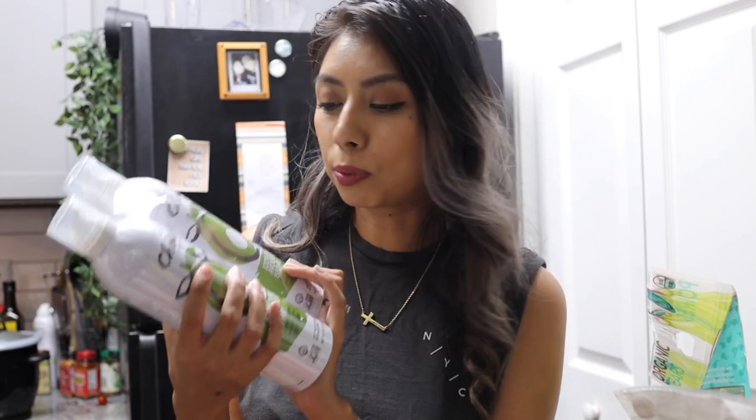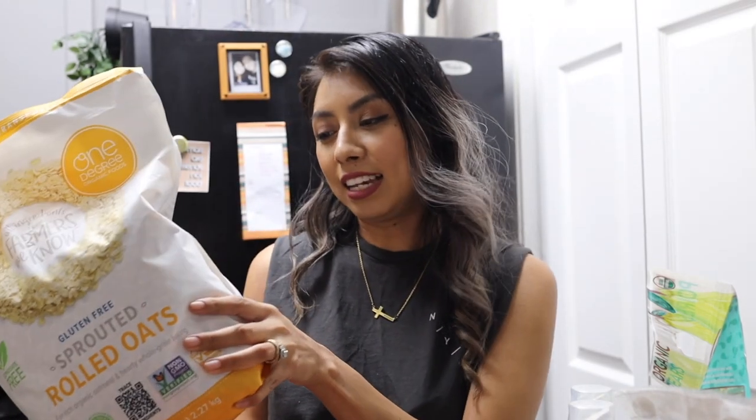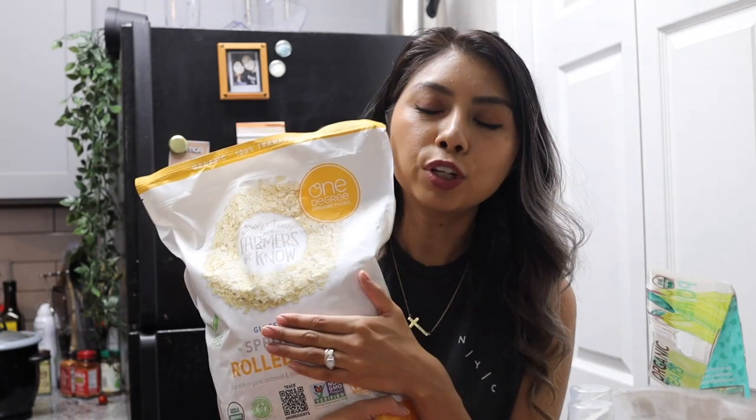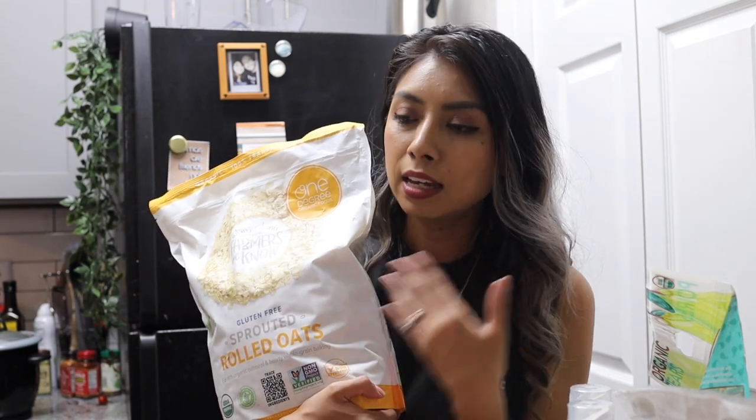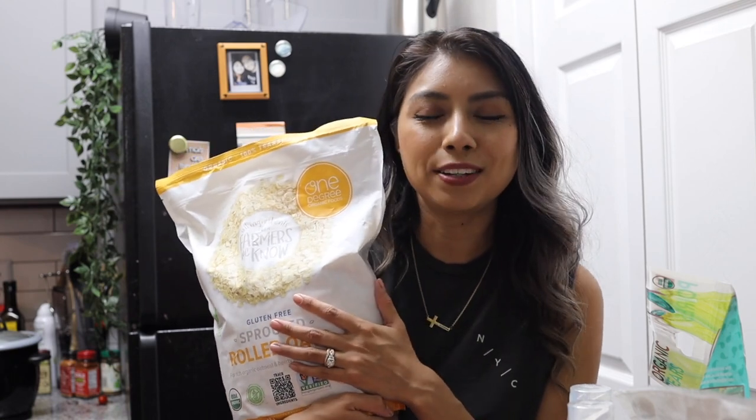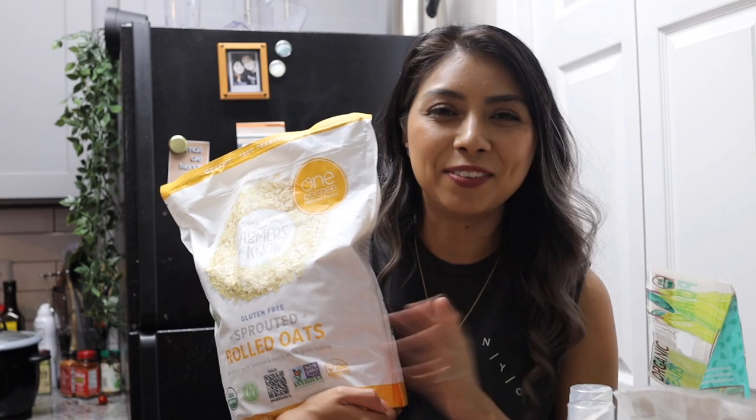We also got some avocado oil spray, really nice just to add a little onto the pan so nothing sticks. And something I was super excited to find at Costco was a giant bag of organic rolled oats. We typically get Quaker because it comes in a big batch, but obviously that's not organic, and we do prefer to buy organic. So I was really excited to find these at Costco.